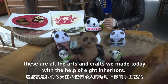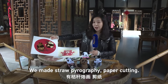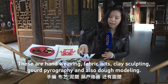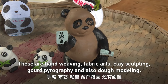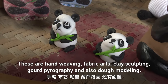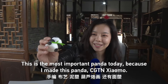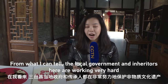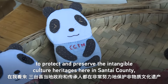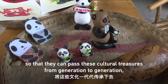So these are all the art crafts we made today with the help of eight inheritors. We made straw pyrography, paper cutting, hand weaving, fabric art, clay sculpting, gourd pyrography, and doll modeling. This is the most important panda today because I made this panda — CGTN Xiaomo. From what I can tell, the local government and local inheritors here are working so hard to protect and preserve the intangible cultural heritage in Sun Tai County so that they can pass these cultural treasures from generation to generation.